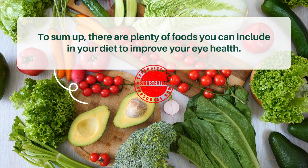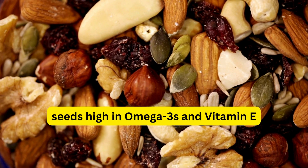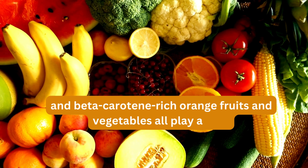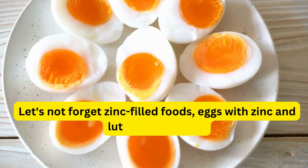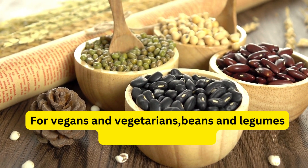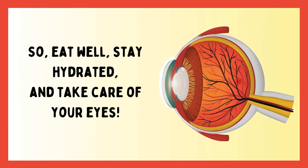To sum up, there are plenty of foods you can include in your diet to improve your eye health. Omega-3 rich fish, vitamin C-packed peppers, seeds high in omega-3s and vitamin E, antioxidant-dense dark leafy vegetables, and beta-carotene-rich orange fruits and vegetables all play a role. Let's not forget zinc-filled foods, eggs with zinc and lutein-zeaxanthin, and vitamin A, C, and E-laden broccoli and Brussels sprouts. For vegans and vegetarians, beans and legumes are a great addition, and of course water is essential for hydration. So eat well, stay hydrated, and take care of your eyes.